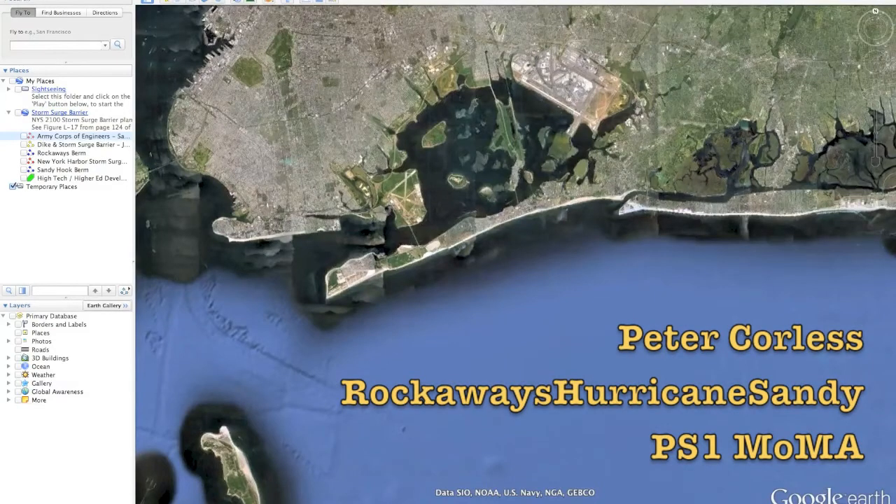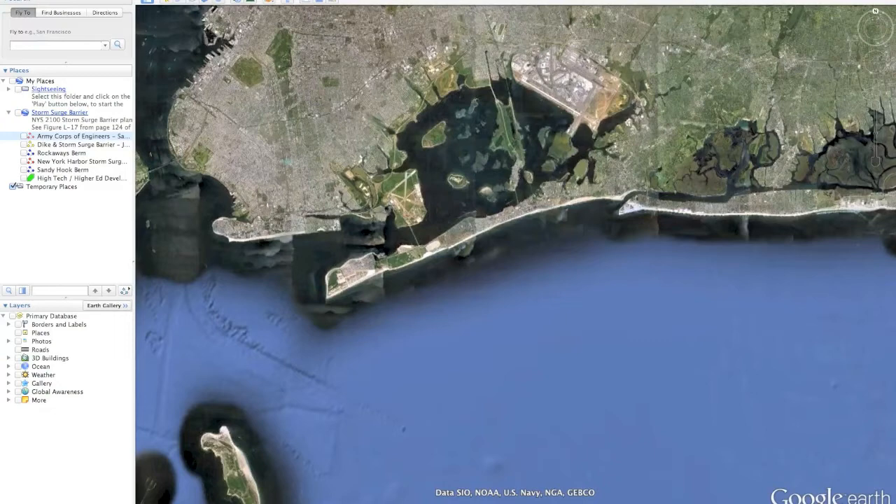Hi, my name is Peter Corliss from Rockaways Hurricane Sandy, and this is my PS1 MoMA exhibit entry. The first thing we need to understand about the Rockaways is the Barry Peninsula, and it protects much of the Jamaica Bay and South Queens and Brooklyn area.